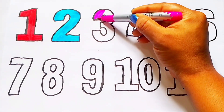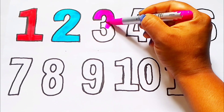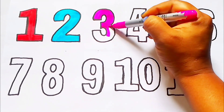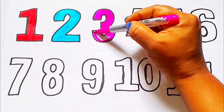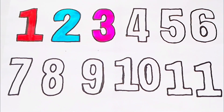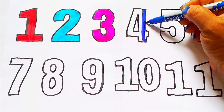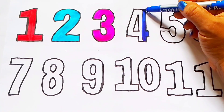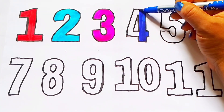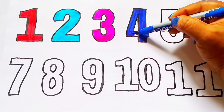Pink color. 3. T-H-R-E-E. Pink color. 3. Blue color. 4. F-O-U-R. Blue color. 4.